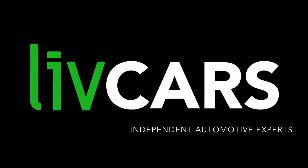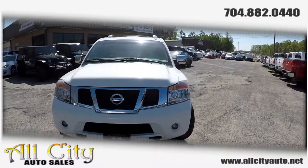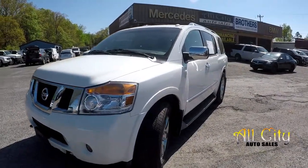Another independent walk-around brought to you by LiveCars.com. Today we're at All City Auto Sales doing a walk-around on a 2011 Nissan Armada Platinum.